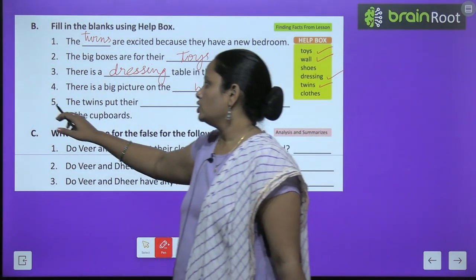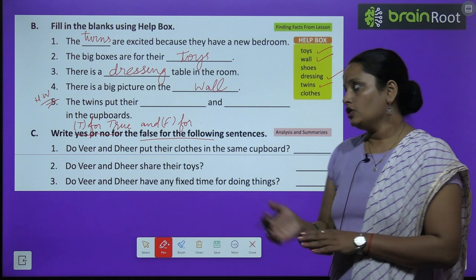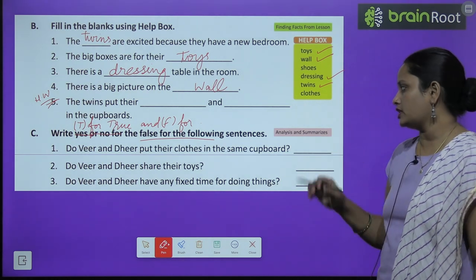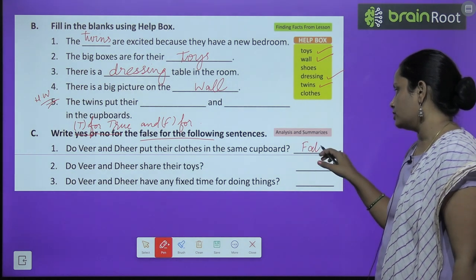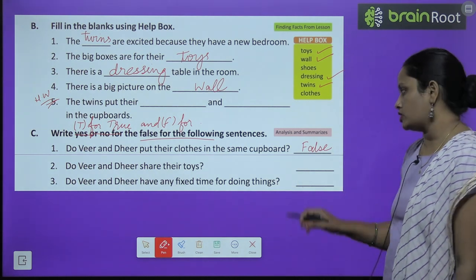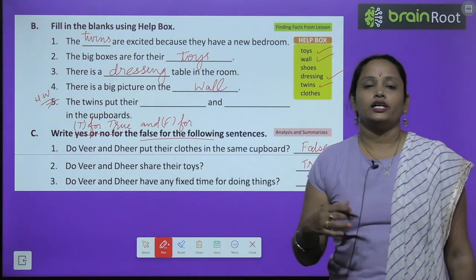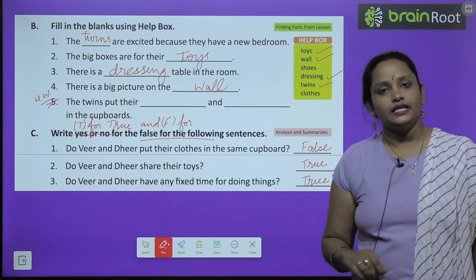This fifth question is your homework — do it yourself. Write T for true and F for false for the following sentences. Do Veer and Dheer put their clothes in the same cupboard? Kya woh dono apne kapde eki cupboard mein rakhte hai? No — they have separate cupboards. Do Veer and Dheer share their toys? Kya woh apne toys share karte hai? Yes — true. Do Veer and Dheer have any fixed time for doing things? Kya cheezon ko karne ke liye unka koi fixed time hai? Yes — they have a fixed time because it was play time.